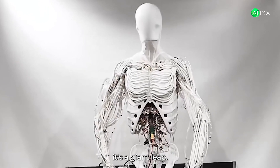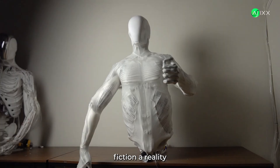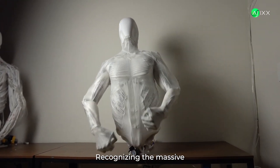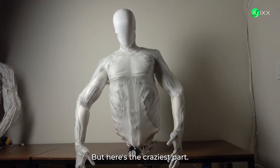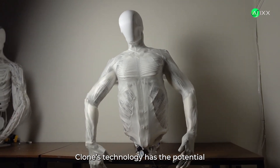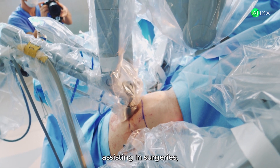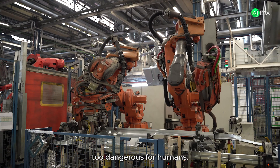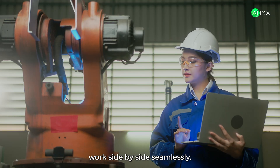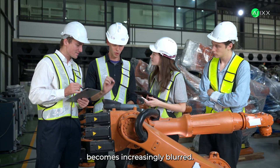This isn't just incremental progress — it's a giant leap. Clone is making science fiction a reality, and the tech world is taking notice. That's why major investors are backing Clone, recognizing the massive potential of this breakthrough. Clone's technology has the potential to revolutionize industries. Imagine androids assisting in surgeries, caring for the elderly, or even performing tasks too dangerous for humans. We're talking about a future where robots and humans work side by side, seamlessly — where the line between man and machine becomes increasingly blurred.